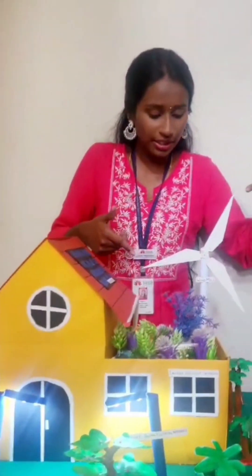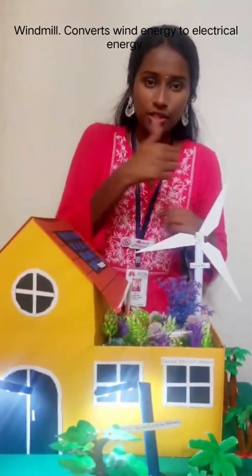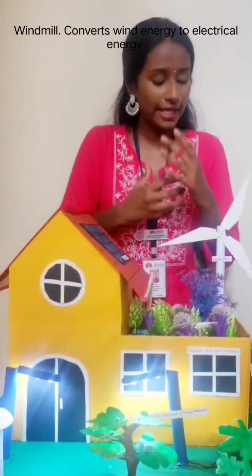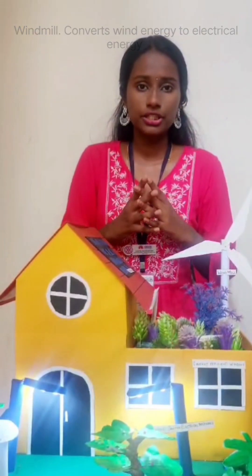Next, if you guys look here, we have a windmill. A windmill converts wind energy — basically the wind spins the turbine which is present here, and it converts that wind energy to electrical energy which can be used inside our household.